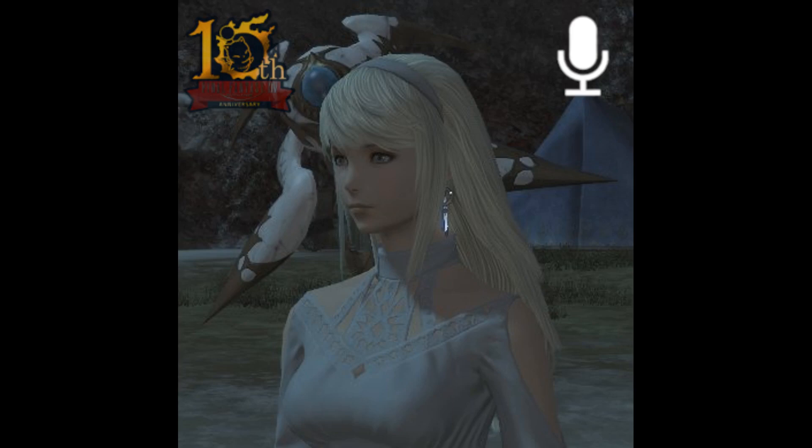Moving on to my last topic, the Final Fantasy XVI crossover event has already started, and players can visit the Neophyte Adventurer at the Steps of Ulda and begin the quest titled A Land on Fire. To begin this quest, players must be at level 50 and have completed the main scenario quest The Ultimate Weapon.